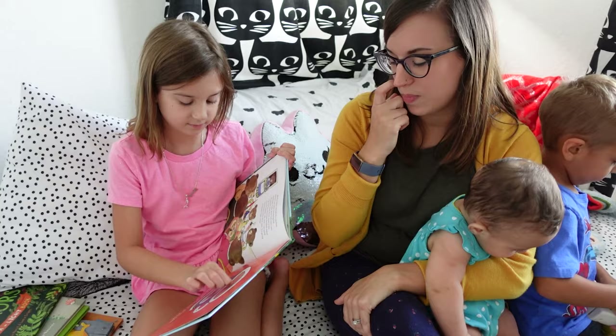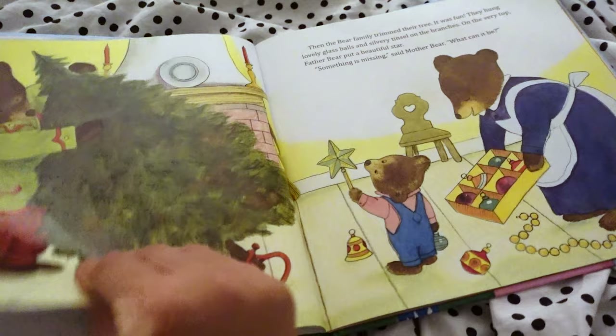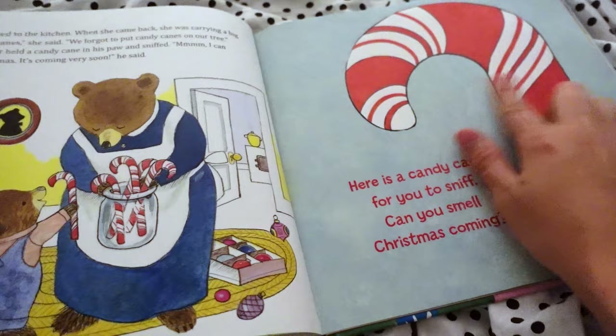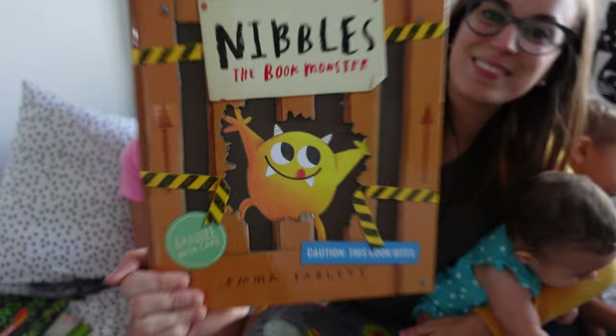It is a really fun read and something we come back to again and again. Even though this book is Christmas themed, we honestly read it all throughout the year because it's just so cute and fun. It's a great book to do a learning unit on — you could put together a goodie bag with all the different objects to smell, make hot chocolate together, make gingerbread men, make an apple pie, and do all of the great Christmas things together. I just love this one.